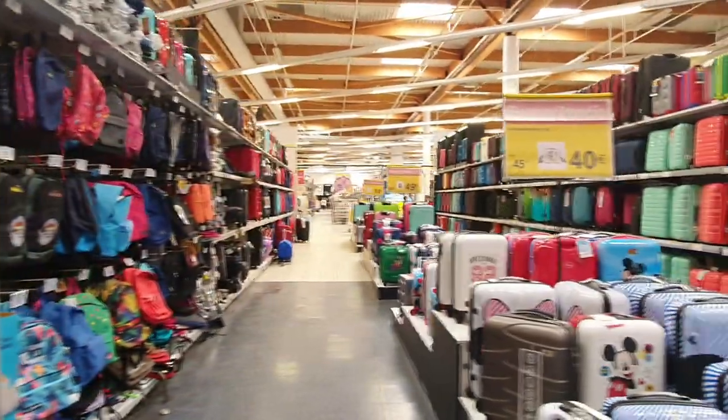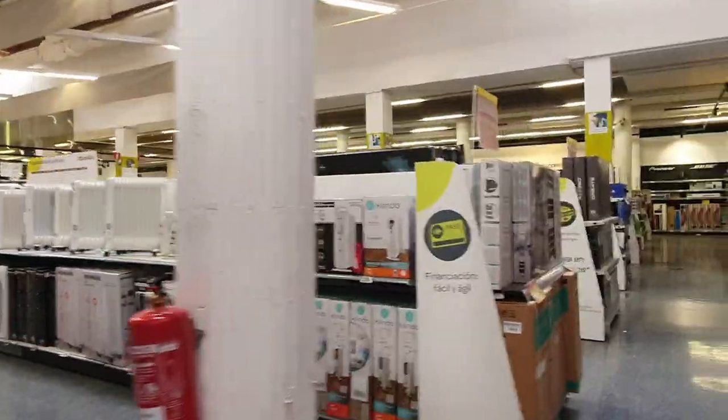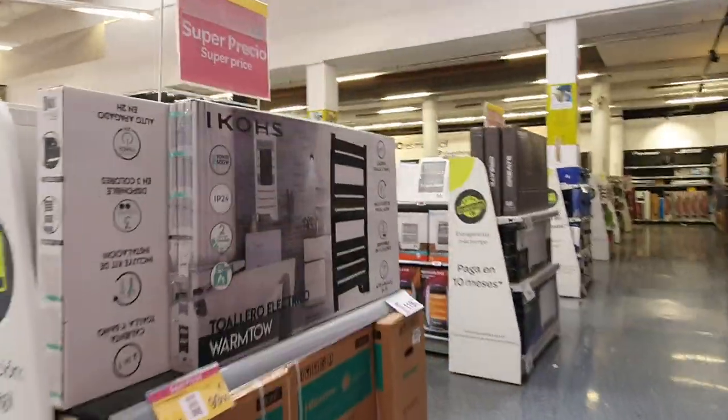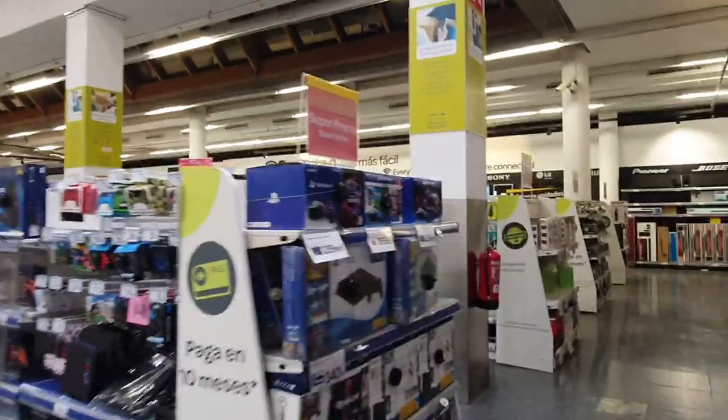Coming up to summer they have a really large selection of garden furniture, barbecues, solar lights, plants, and all things like that, which changes seasonally. At Christmas you'll have Christmas presents and Christmas trees instead.